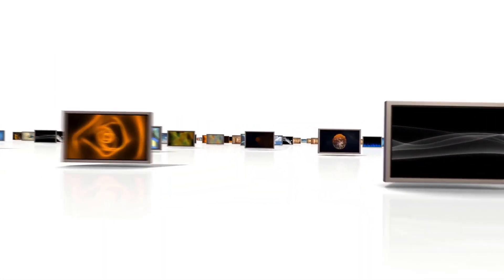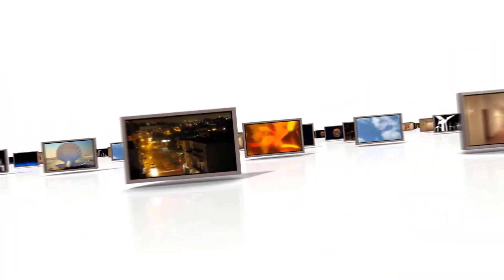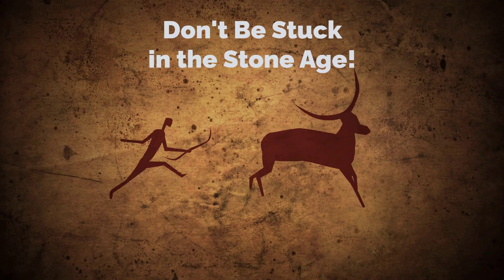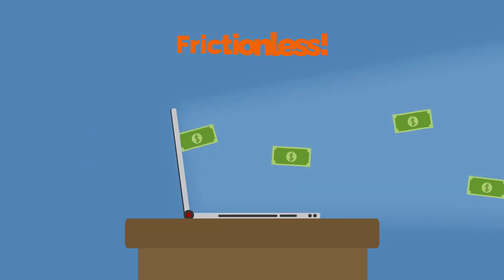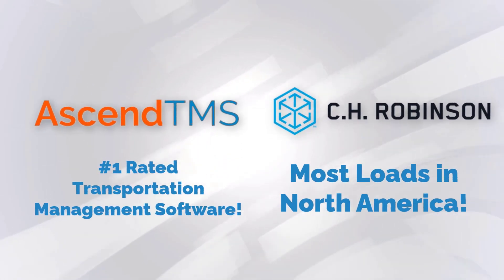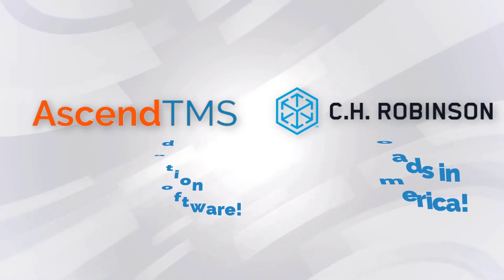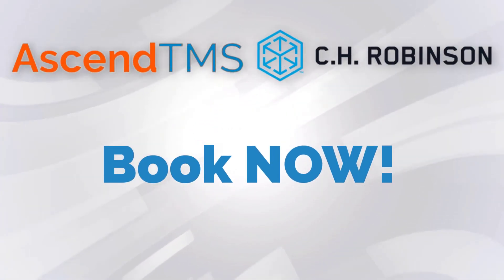It seems nowadays everyone's trying to be part of the true digital solution in the carrier world without making any actual changes to how they can provide a non-archaic way of doing business. What if I told you there could be a completely frictionless quote-to-cash experience that connects the number one rated TMS software with the company with the most loads in North America? Well, that's exactly what's happened with Ascend TMS's integration with CH Robinson's Book Now feature.